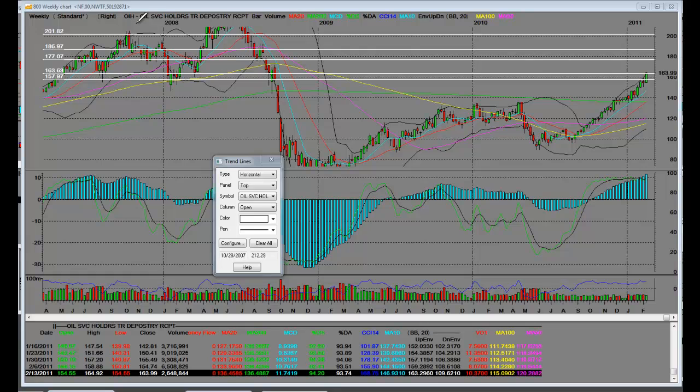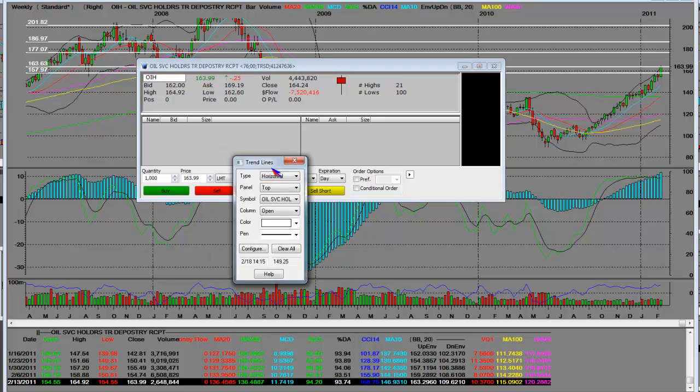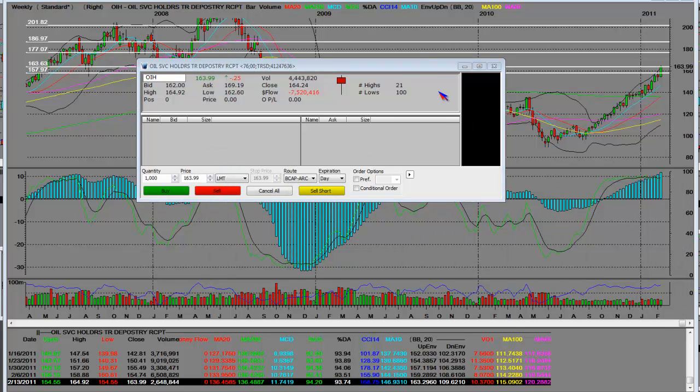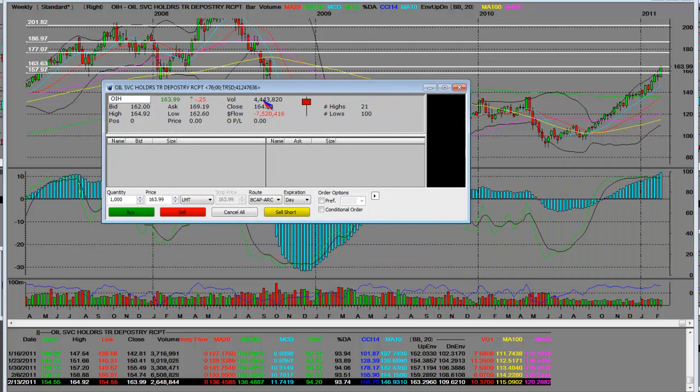MMTs, we're looking at the OIH oil services and basically the bull chart on a weekly level. Here's the volume — the OIH right here has 4.4 million shares.